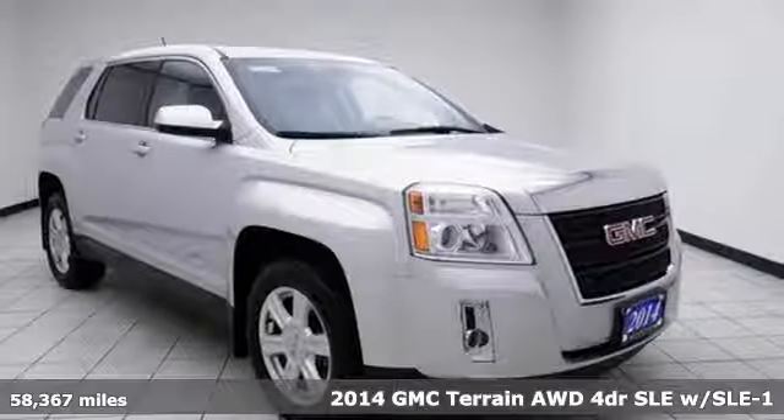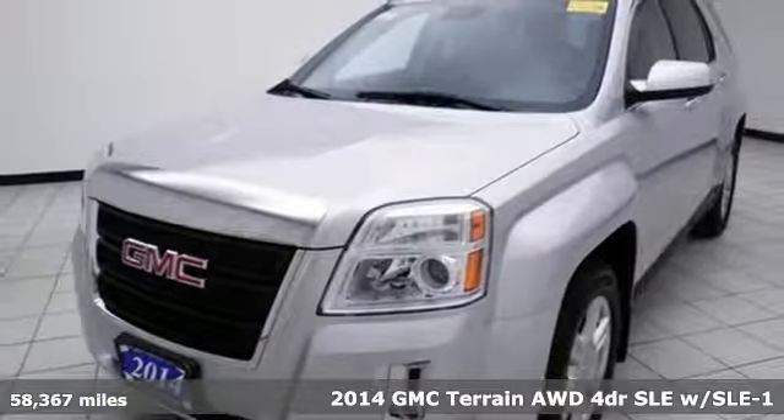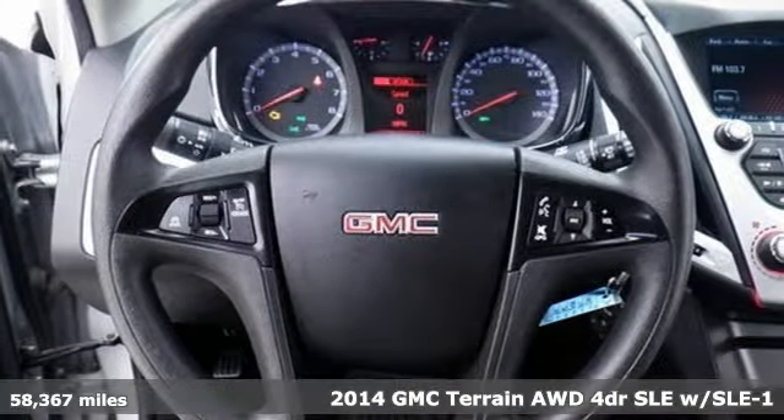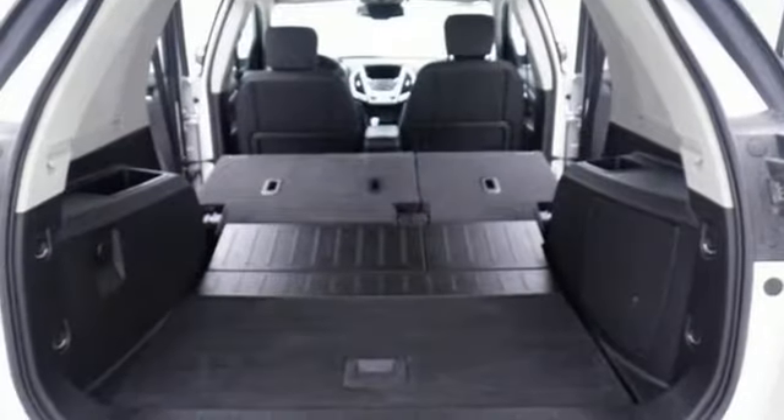It's a 2014 GMC Terrain. This SUV will be the perfect fit for your family with power and efficiency, and surprising cargo space. You'll look forward to every drive with features like these.